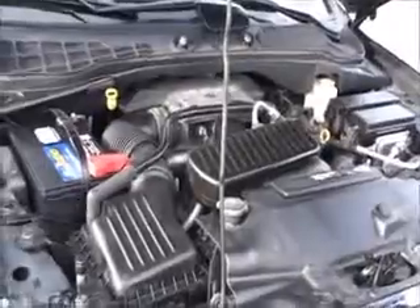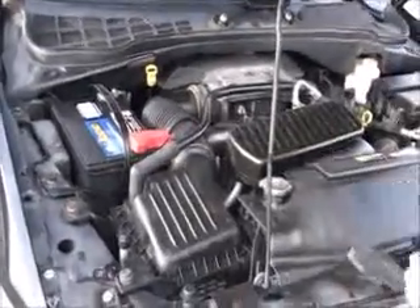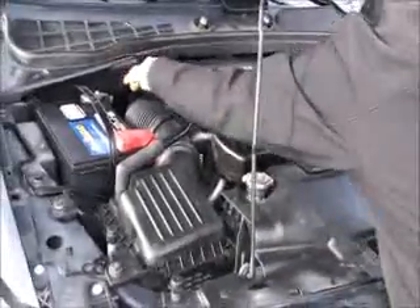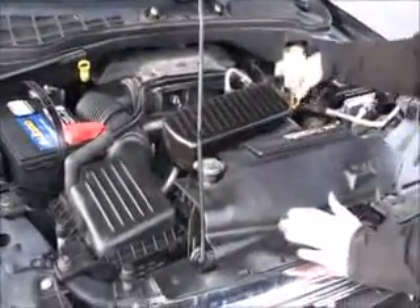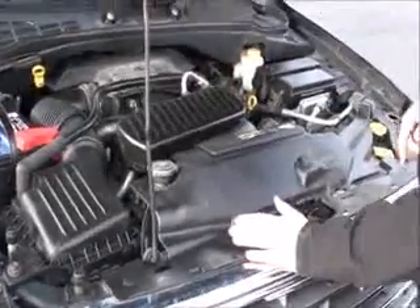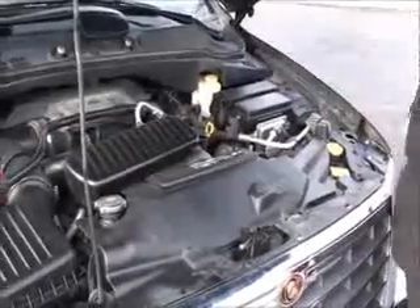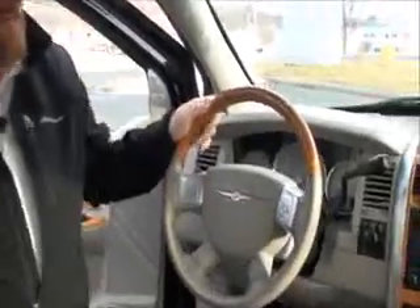Under the hood we have the 5.7 V8 Hemi motor. The Aspen is four-wheel drive with a heavy-duty maintenance-free battery, easy access to the air filter, insulated dipstick for transmission check and fill, oil check and fill, clear reservoir for engine coolant, washer fluid, power brakes, and a centrally located fuse box.